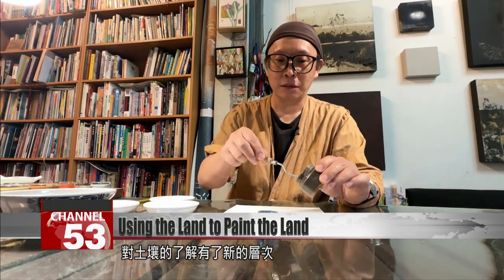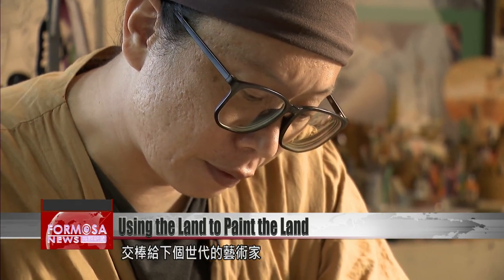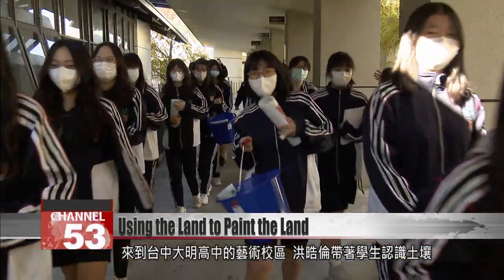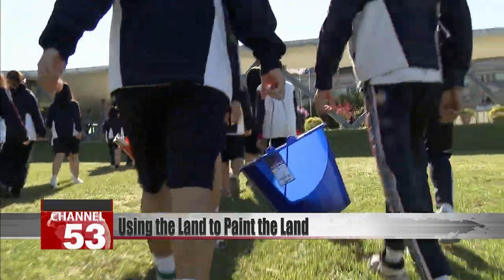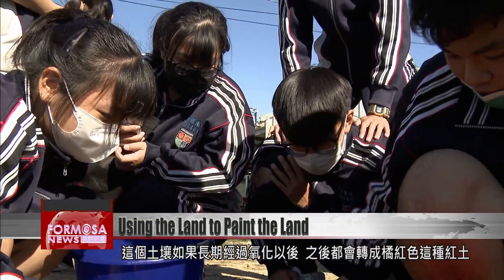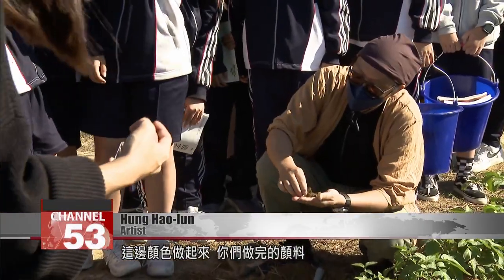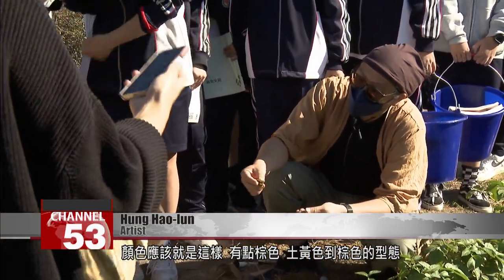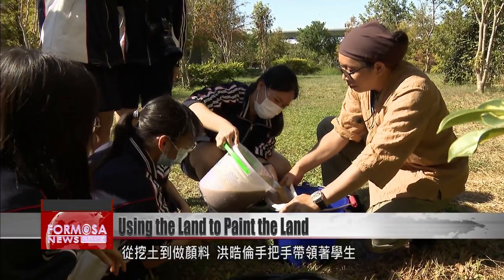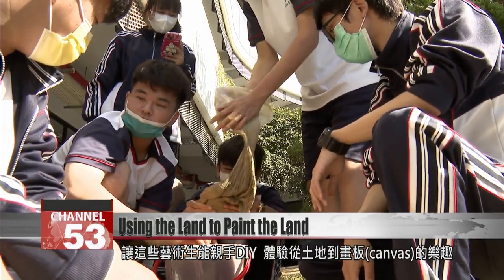With an improved understanding of the processes involved in painting with soil, Hong Haolun decided to pass on his knowledge and techniques to young people to create the next generation of artists. On the campus of Taichung's Daming High School, Hong Haolun teaches a group of students about the soil. After this soil has gone through a long period of oxidation, it will become a reddish-orange color. This is all part of the process. When you finish making your painting material, the color should be like this — a little bit brown, somewhere between khaki and brown. From digging soil to extracting colored powder, Hong Haolun takes the students by hand through the whole process.